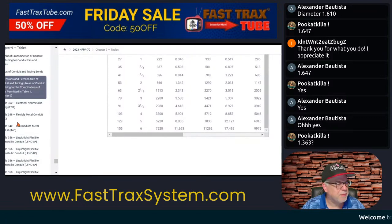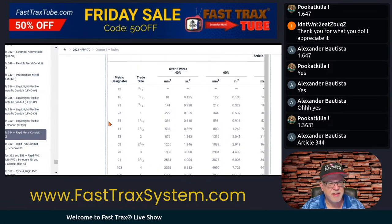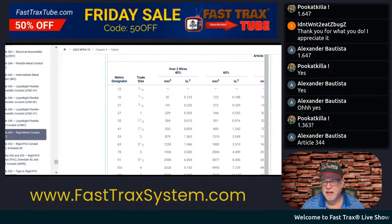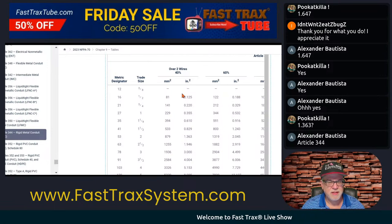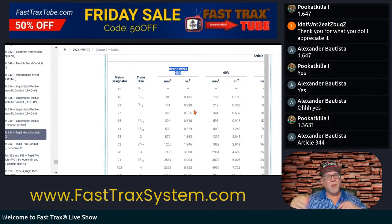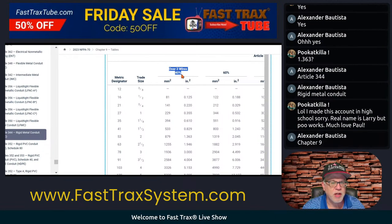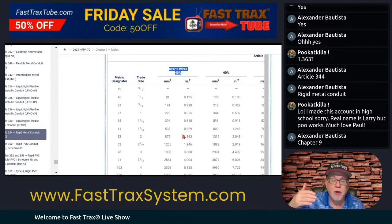We're going to go to Chapter 9, Table 4. You have over two, and it's 40%. It was a trade size two. So it simply says for over two wires — it doesn't matter the size of the conductors. You have three conductors. What's the maximum fill? For over two conductors, 40%. It's just 40% of that raceway.